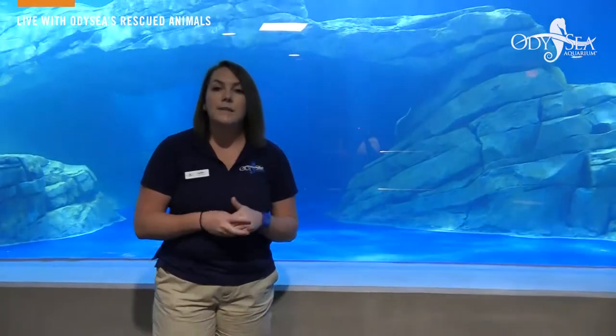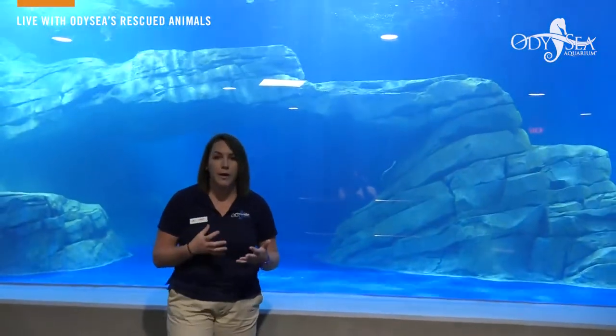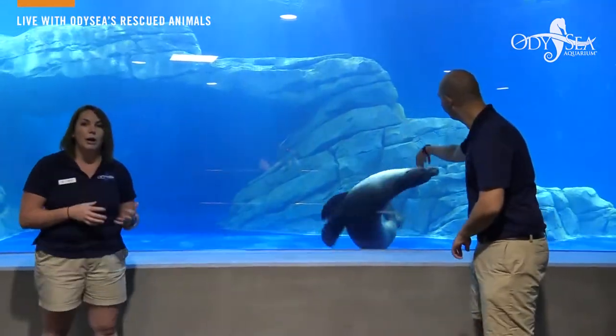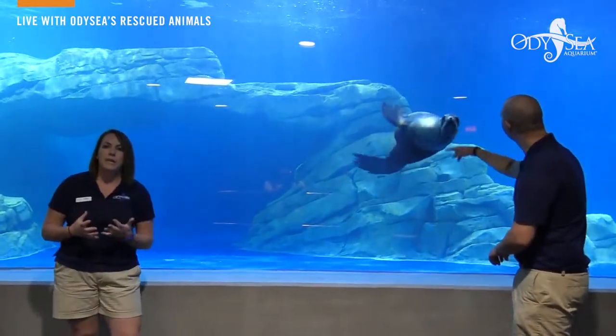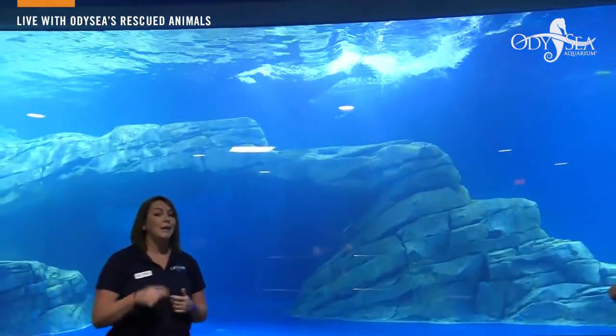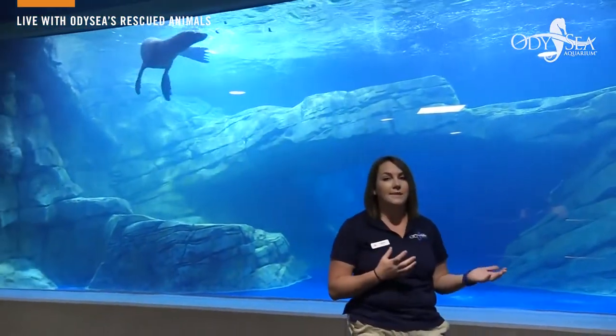Here we have Ella learning this glass behavior where she comes down from another trainer. By building that relationship and working with her every single day we really get to know her and what her likes and dislikes are. With Ella in particular she loves to interact with her trainers, so for this session she gets not just one trainer but two — making it a really reinforcing session for Ella.